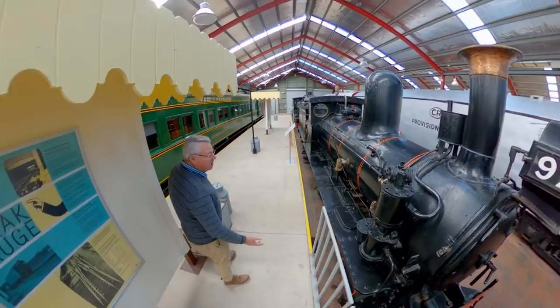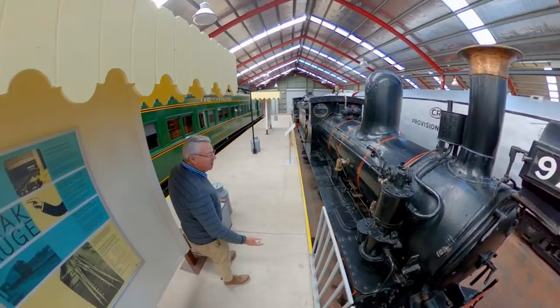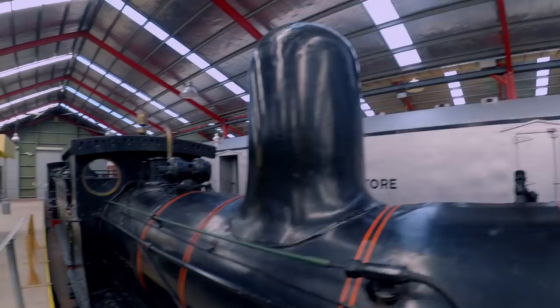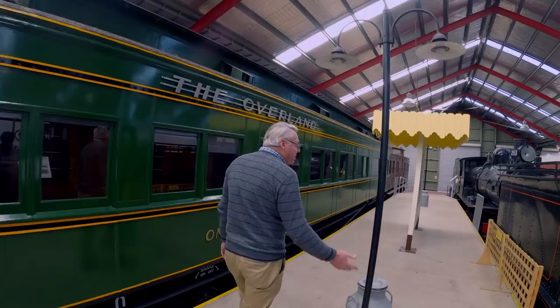More of the collection includes various steam locomotives from around the narrow gauge system. These operated mainly between Port Pirie and Peterborough and also on the lines from Gladstone to Wilmington and Peterborough to Quorn.